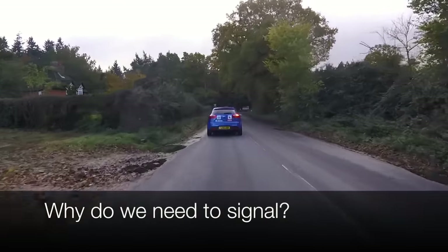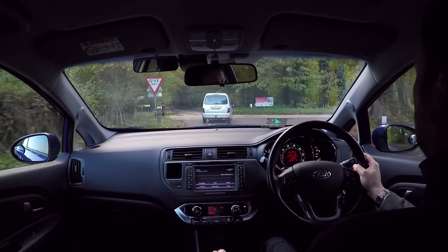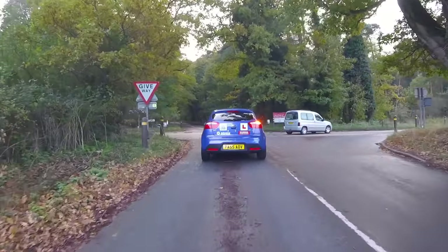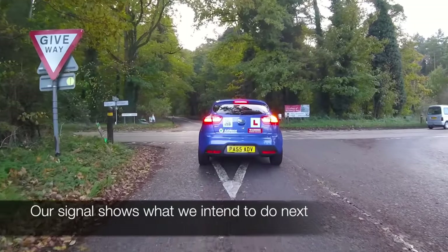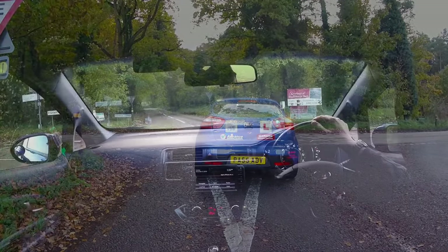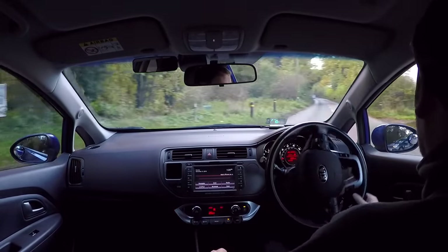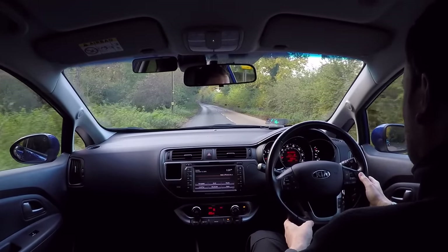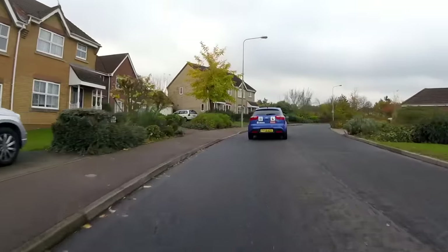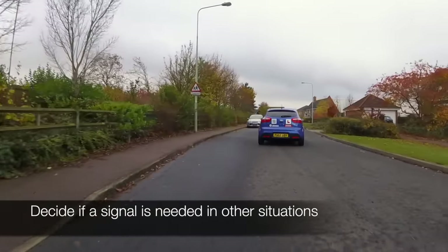It's important to signal at the correct time, so that other people can see our signal and react in time when needed. It's not just other car drivers that will be looking at our car for signals, as anyone nearby such as bikers, cyclists and even pedestrians might need to know what we intend to do next. There are some situations when we will need to signal every time, for example turning right at a junction, and other situations when we will need to decide whether a signal is needed, for example overtaking a parked car.